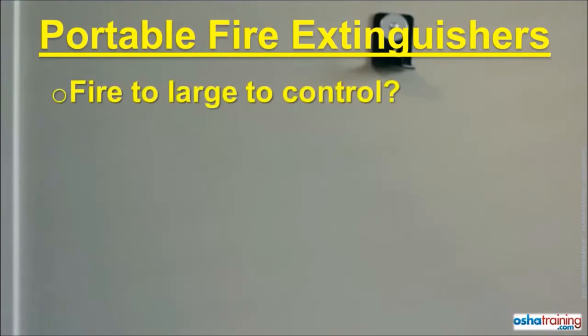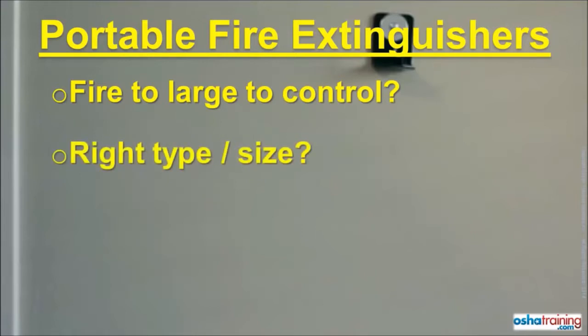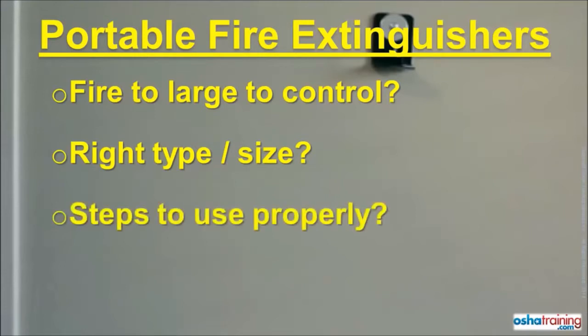Are you certain the fire is not too large to be put out with a portable fire extinguisher? Is the extinguisher you have the right type for that fire, or the right size? And what is the proper sequence of steps to take when using a portable fire extinguisher? Unless you know the answer to all of these questions, you should not attempt to extinguish a fire.